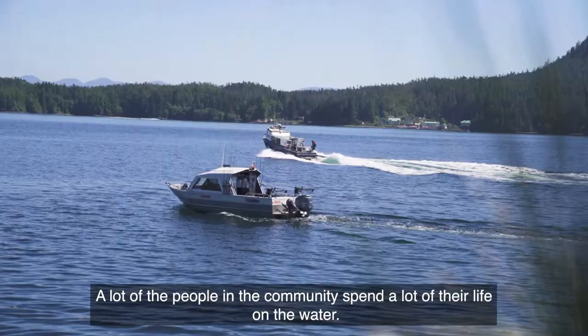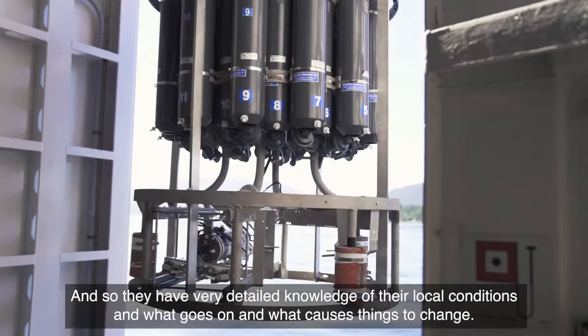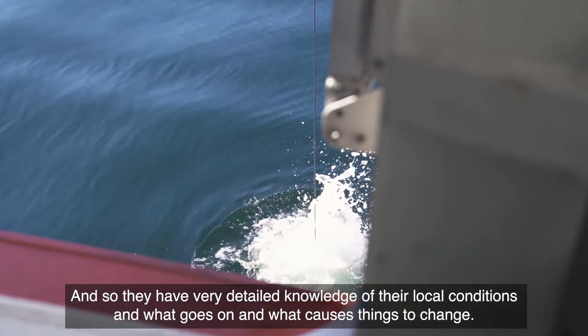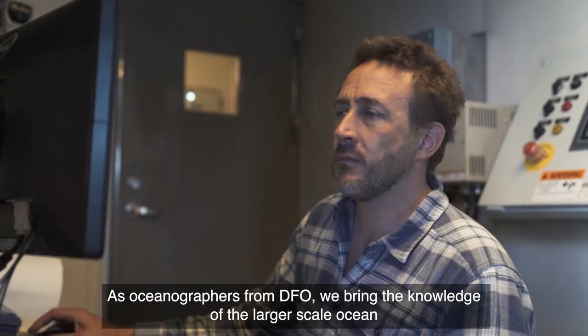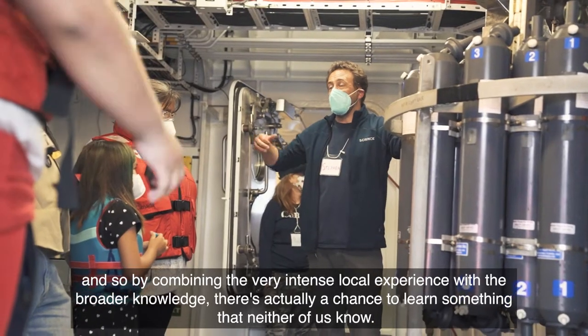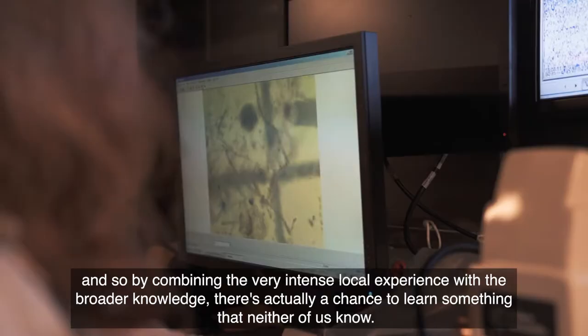A lot of the people in the community spend a lot of their life on the water, and so they have very detailed knowledge of their local conditions and what causes things to change. As oceanographers from DFO, we bring the knowledge of the larger scale ocean. By combining the very intense local experience with the broader knowledge, it's actually a chance to learn something that neither of us know.